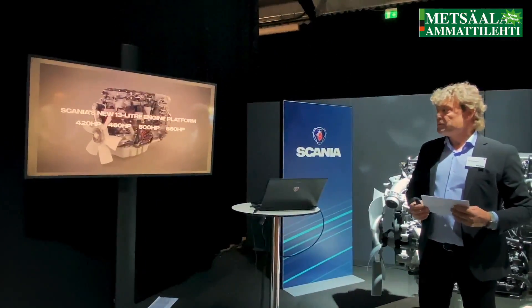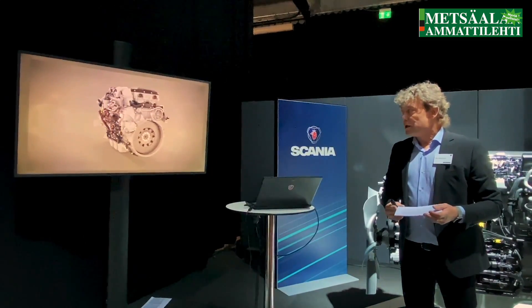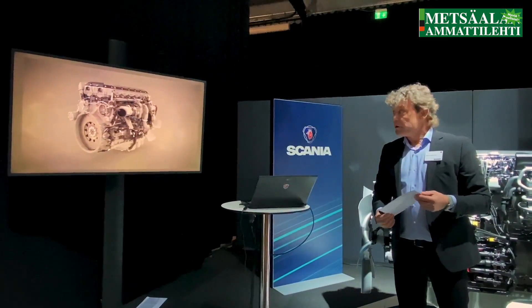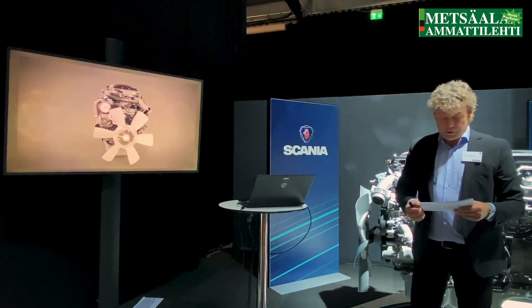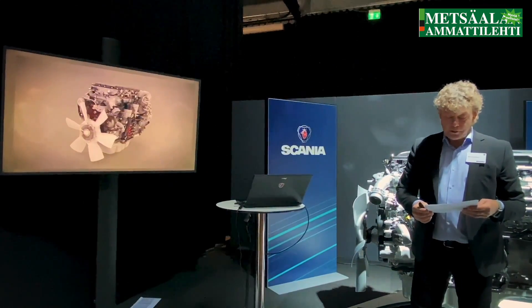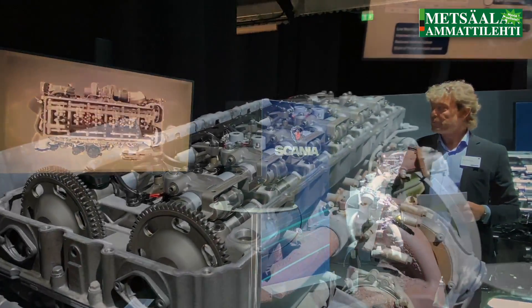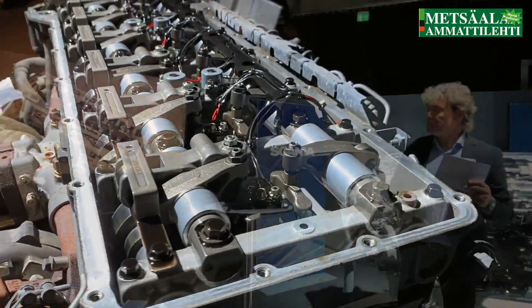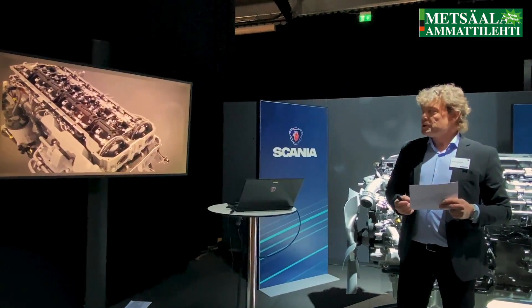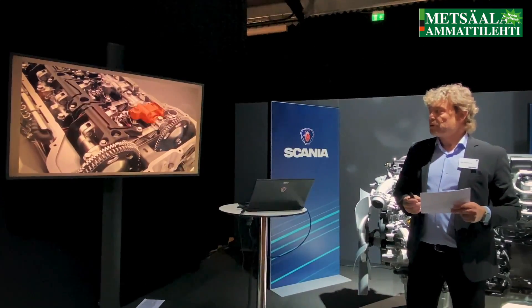This engine comes in four power outputs, 420 to 560 horsepower, and it is probably the most advanced engine in the truck industry ever — here to maintain Scania's premium position for the decade to come. The most obvious change in the new platform is the dual overhead camshaft single cylinder head, which makes a lot of contributions to engine development. One of the advantages visible here is the CRB — the compression release brake.